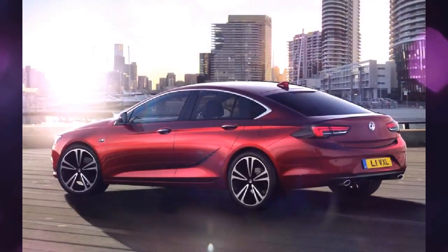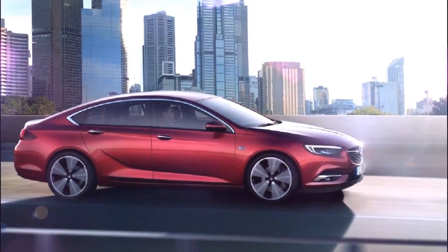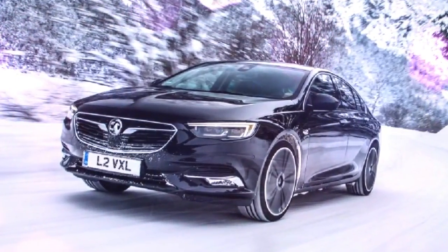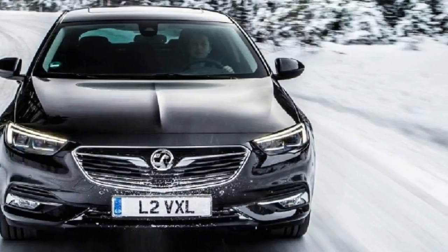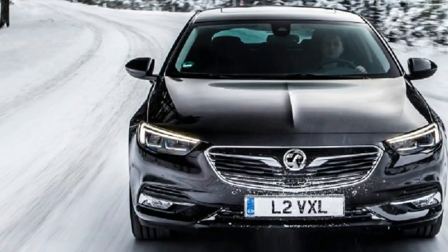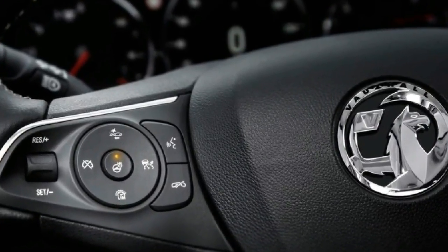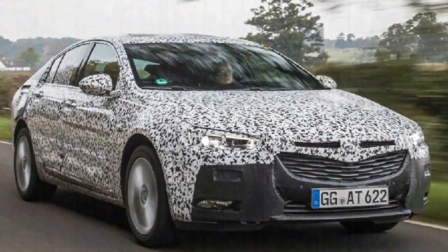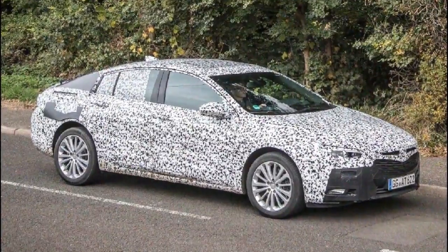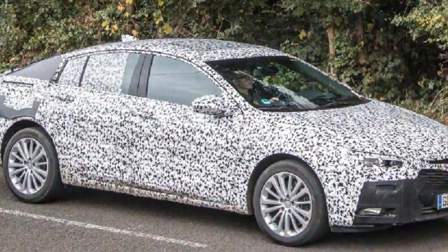Most Vauxhall Insignia Grand Sport buyers will choose one of the diesels. There are two versions of the same 1.6-litre available, one producing 109 BHP and the other 134 BHP. The former, available only with a manual gearbox, is the fuel economy champion of the range, with CO2 emissions of 105g/km. A 168 BHP 2.0-litre diesel will also be offered, with a choice of manual or automatic gearboxes.